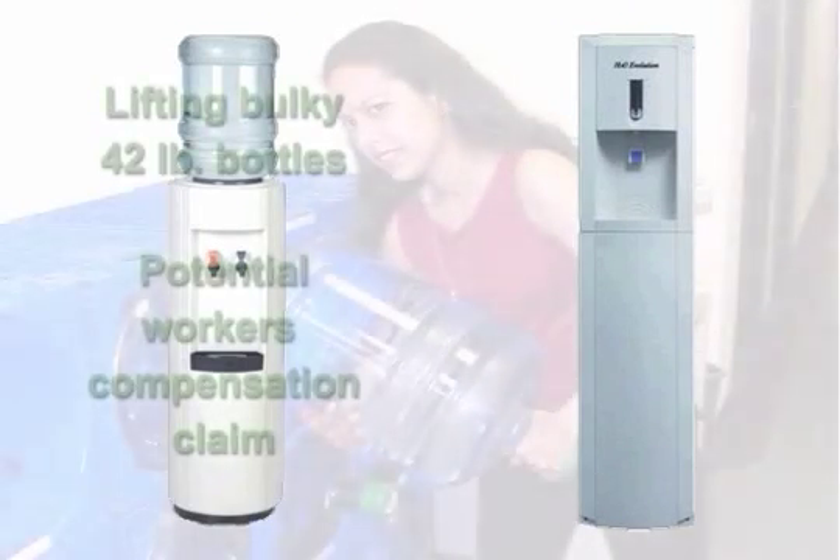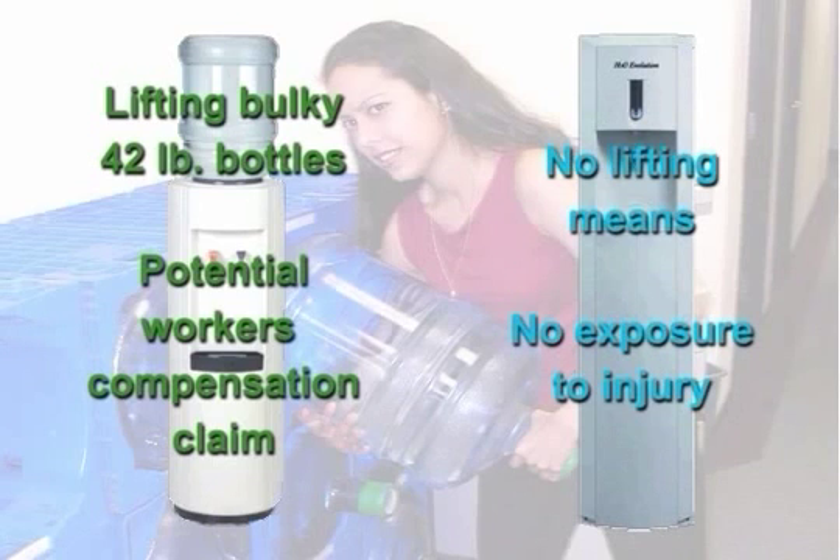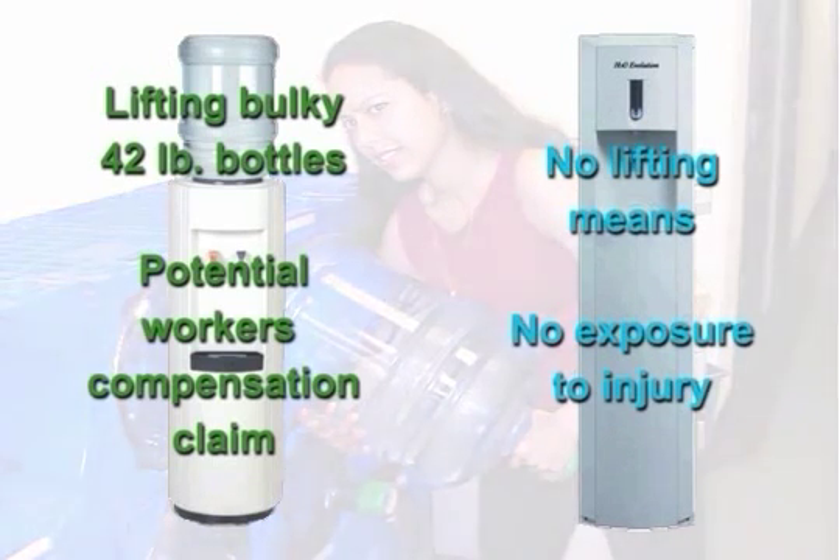At this time, your employees are lifting those heavy, bulky bottles, exposing your company to the potential of a worker's compensation claim. H2O Evolution eliminates this task of lifting bottles and the risk associated with it.